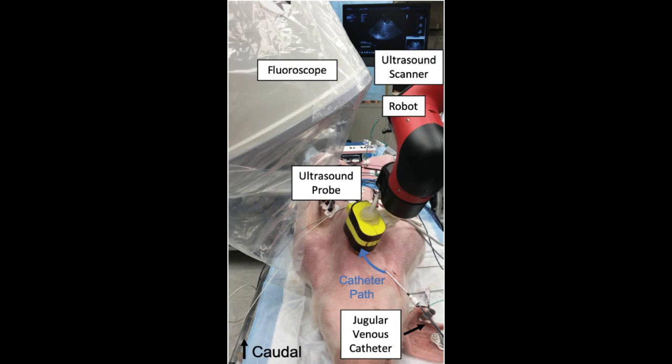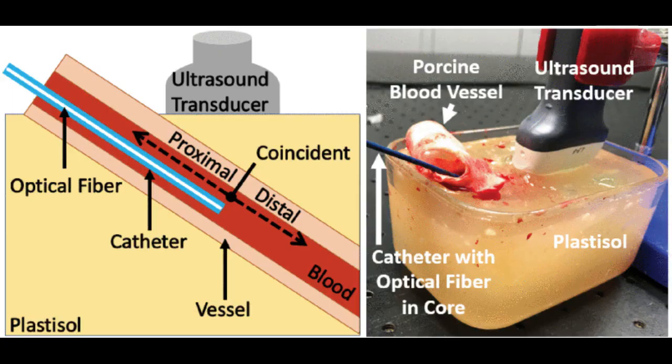While the team needs to perform more experiments to determine whether the robotic photoacoustic imaging system can be miniaturized and used to navigate more complicated pathways, as well as perform clinical trials to definitively prove safety, they say these findings are a promising step forward.